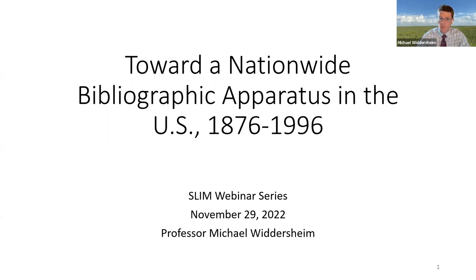In today's talk, I will discuss my research on what I call a nationwide bibliographic apparatus in the United States from 1876 to 1996. This is a research topic I stumbled on. I completed my doctoral studies at the University of Pittsburgh in Pennsylvania, where I studied the history of the regional public library infrastructure in greater Pittsburgh. As I developed this topic further, I came to know that the larger national context in the United States was essential to understand what was happening in Pittsburgh.